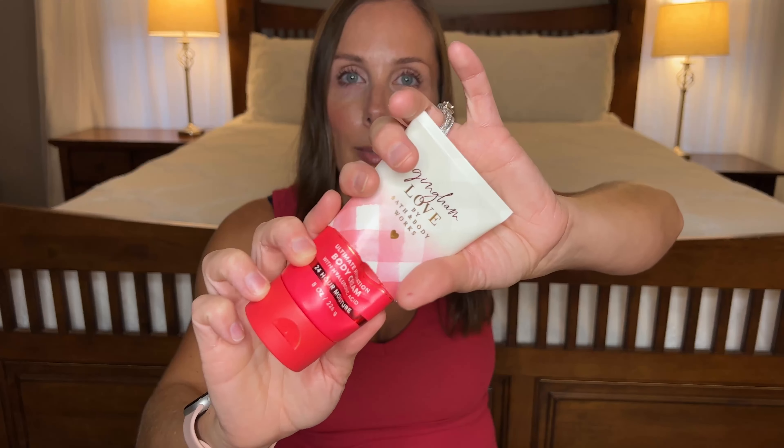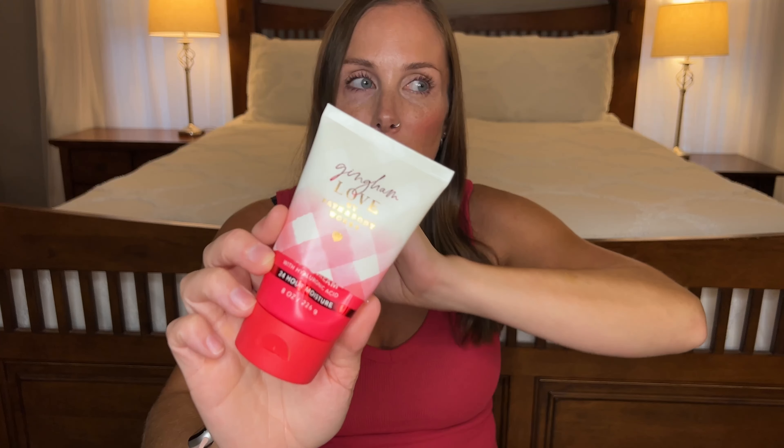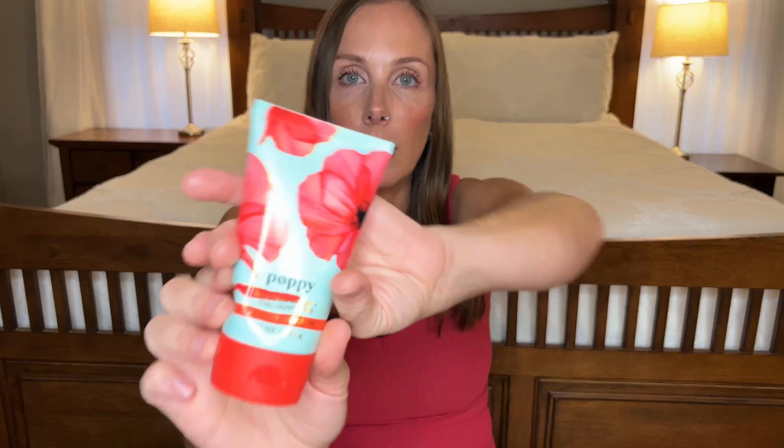These are the last body care items before we go into the home fragrance. I went through a Gingham Love body cream — full size, and I cut it up to get every drop. I freaking love this scent so much. I think they're discontinuing it. This one pairs so well with the new Kate Spade Cherie perfume — whenever I wear this with that, no matter where I go somebody's like 'oh my god something smells good.' Definitely check that combo out because it's amazing.